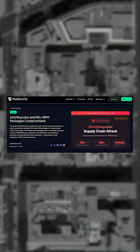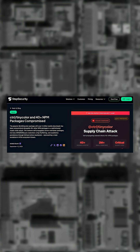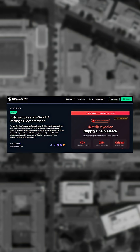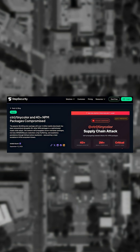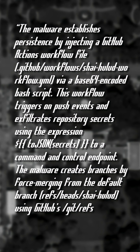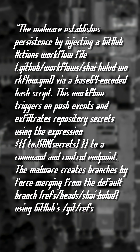This new malware is being attributed to the same hackers behind a different software supply chain attack that happened in August. This new worm scans the host computer for credentials, exfiltrates the data through the creation of GitHub repos and GitHub Actions, propagates and iterates to other packages. Yes, this software supply chain attack is a worm.